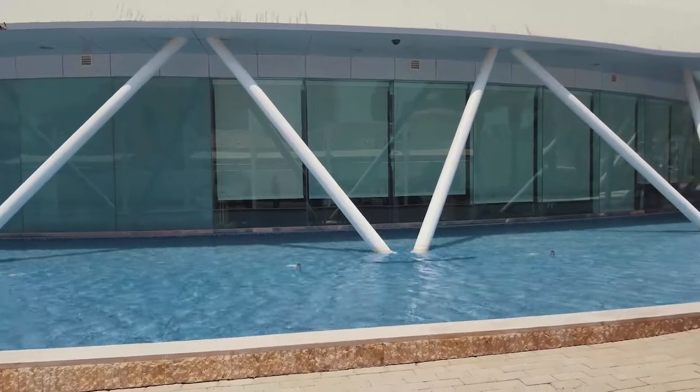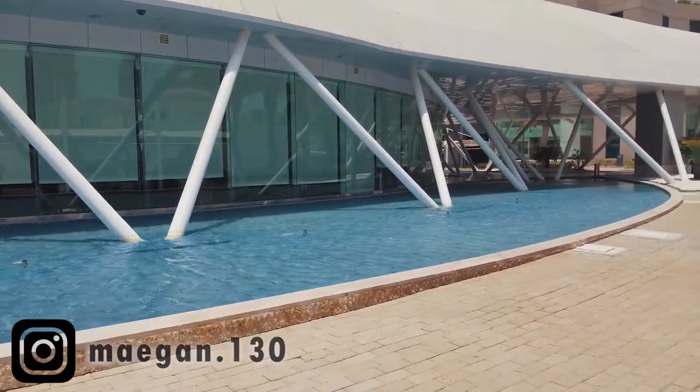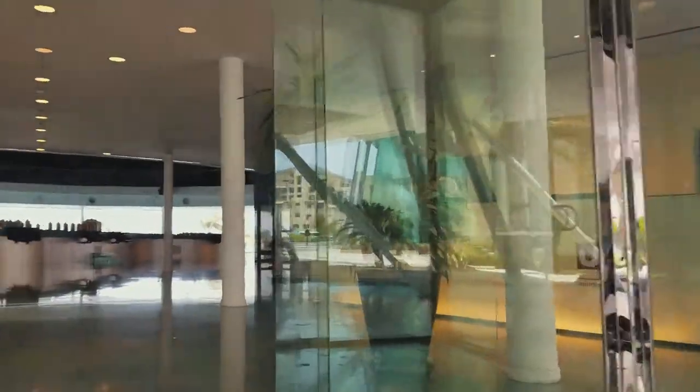One of my co-workers told me about a building in the Pearl called the Oyster, and in there they essentially have a 3D scale model of the entire Pearl Island showing what it's supposed to look like in the future. They've built in all the parts that aren't finished yet, so you can kind of see how it'll all look when it's tied together, and it's really neat.